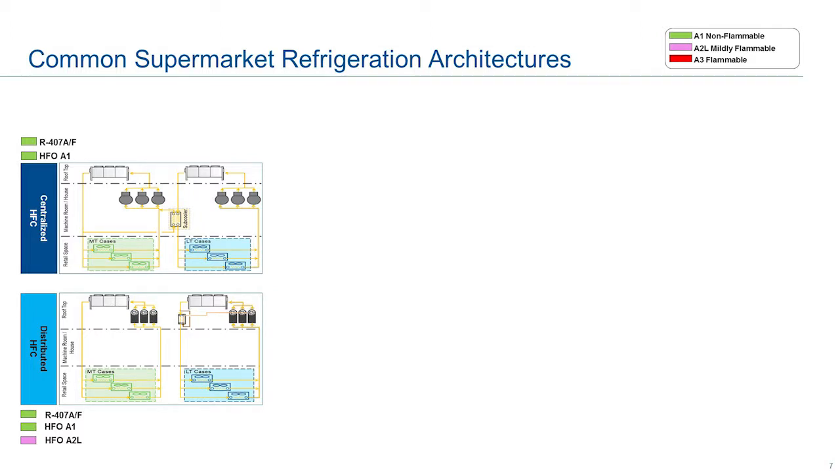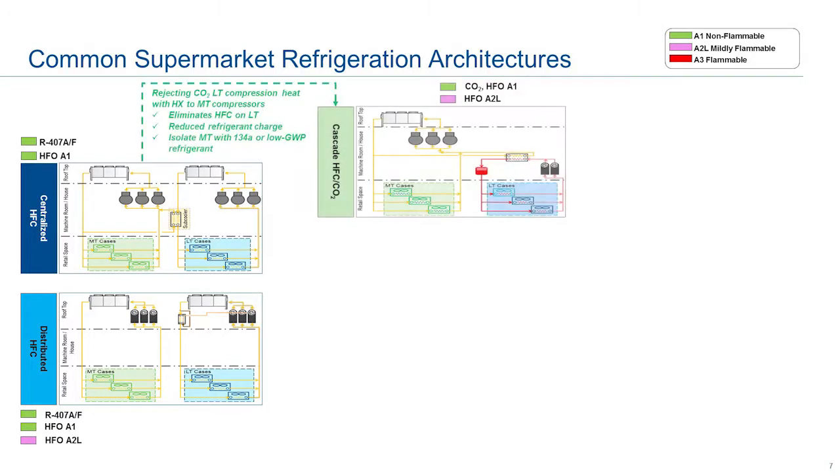Currently two prevalent architectures are being employed in our food retail space: the centralized refrigeration rack architecture and the distributed rack architecture. Both architectures use HFCs. There are multiple permutations, one of which is a cascade architecture that has the ability to eliminate HFC on your medium temp, allowing you to use CO2 on the low temp. In doing that, you're adding heat exchangers, reducing your refrigerant charge, and you have an architecture that eliminates a little bit of HFC.